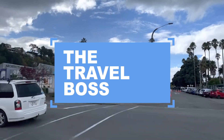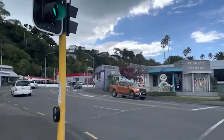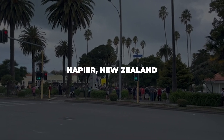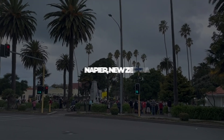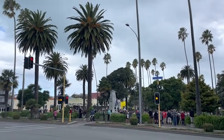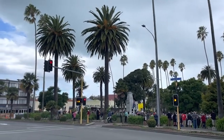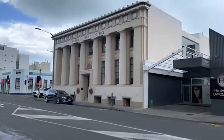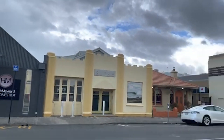Welcome back to the Travel Boss channel, your go-to source for all things travel. Today, we're heading to the stunning coastal city of Napier, New Zealand, renowned for its Art Deco architecture, beautiful vineyards, and rich cultural heritage. So let's dive into our top 10 must-do activities in Napier, ensuring your 2024 visit is nothing short of spectacular.